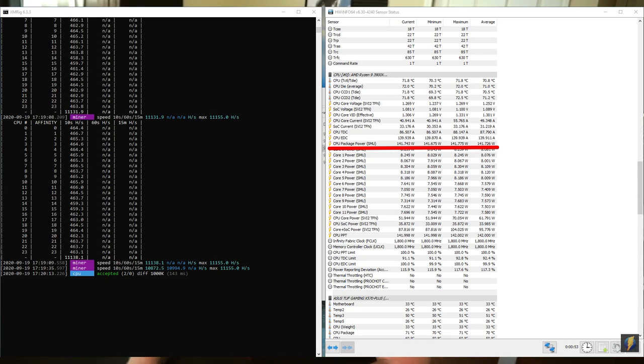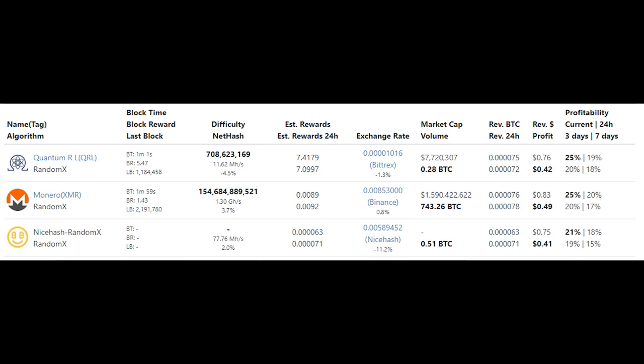The best algorithm for CPUs currently is RandomX for Monero. We got some fantastic numbers — all cores running with some tweaking produced 11,138 hash per second at 141 watts. That means we're making somewhere around 49 cents after power costs per day in US dollars, which equates to 83 cents a day in revenue and 0.089 Monero per day earned.